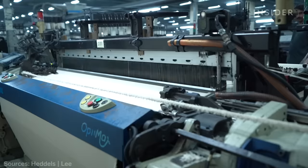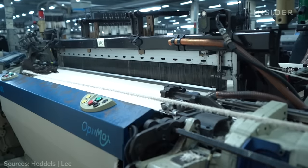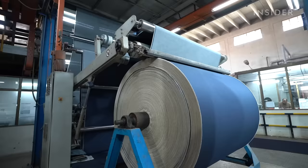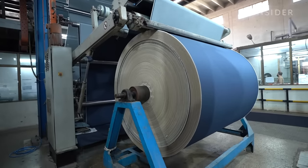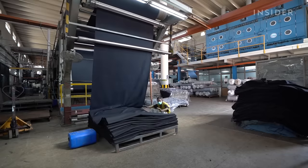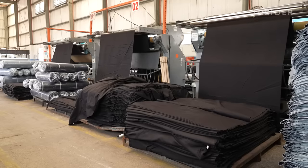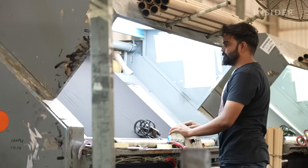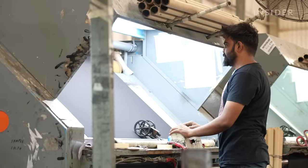Back at the factory, an automated loom mixes dyed thread with white thread, typically in a ratio of 3 to 1. This gives jeans their signature twill pattern. The fabric wraps around giant wheels, then gets layered into sheets. In total, AFM produces 36 million meters of fabric a year — nearly enough to circle the entire planet.